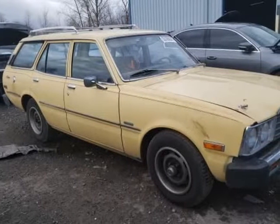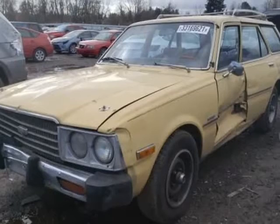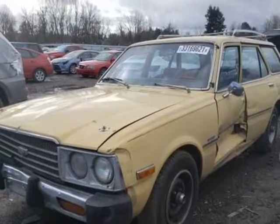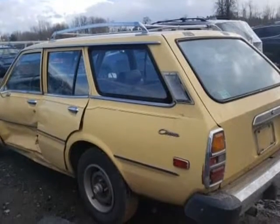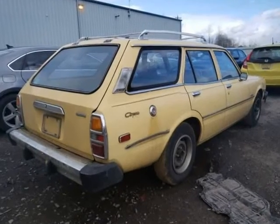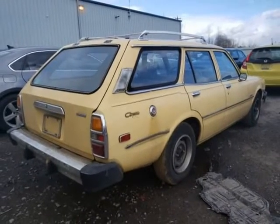This 1977 Toyota Corona is brought to you by Ope Car Trader Corp. 1977 Toyota Corona DLX, unrestored survivor, resto project, does run and drive to make it easier to load and unload on a trailer.